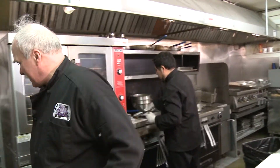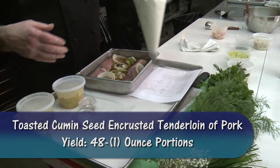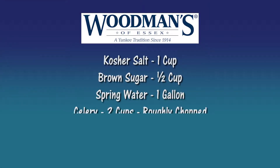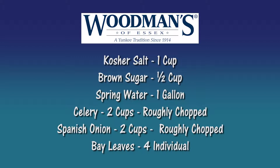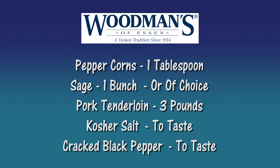Now the next thing is this lovely pork tenderloin. When I use pork I brine it just like I brine chicken. You have the recipe for the brine — it's got kosher salt, brown sugar, spring water, celery, Spanish onions, bay leaf, peppercorns, and a little bit of sage. I let it sit for 12 to 24 hours; this one was in for 12 hours.